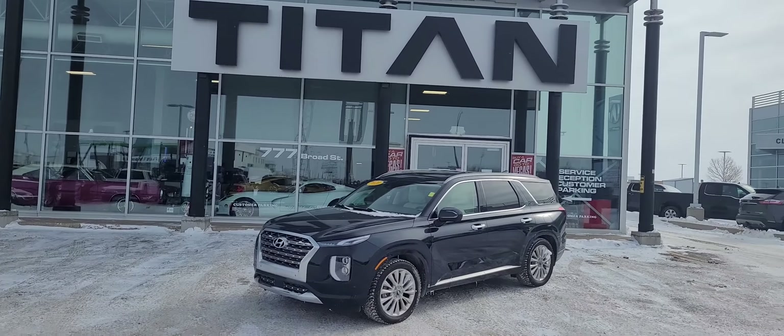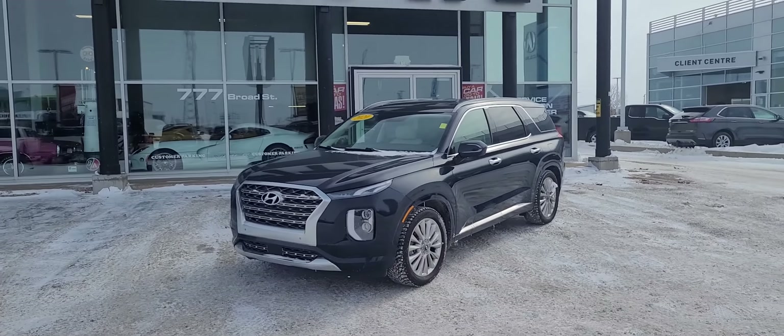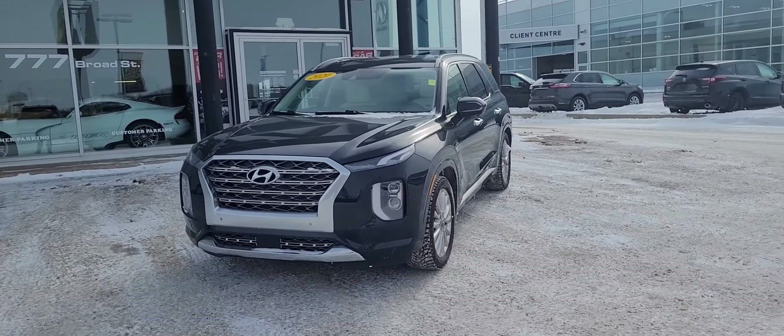Good morning, it's Randy down here at Titan Automotive. I want to thank you for inquiring about the 2020 Highlander Palisade here. I took a little bit to get it pulled up so I can send you a quick little video — pictures do not do this vehicle justice.